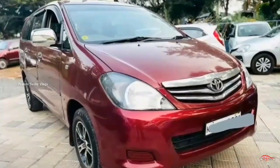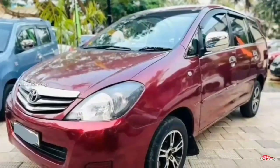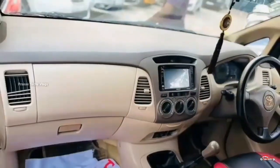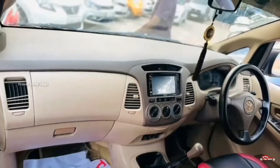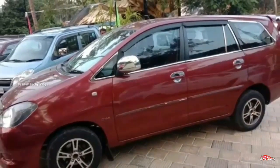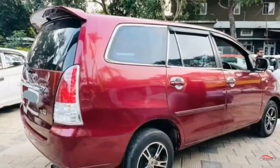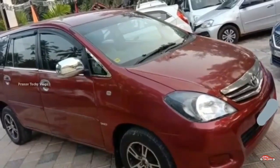We will be covering the features of this unit. You can check a lot of the equipment available. You can also look at the overall interior and exterior of this vehicle.